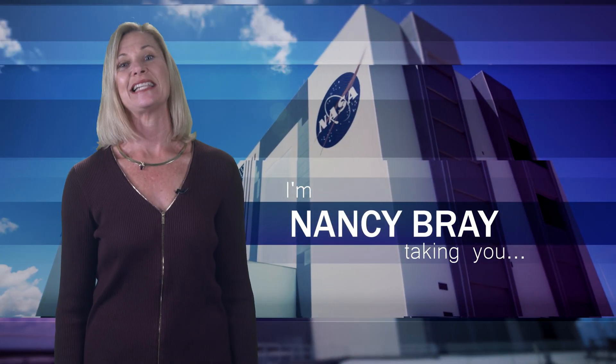Hi, I'm NASA Kennedy's Nancy Bray, and I'm taking you Inside KSC.